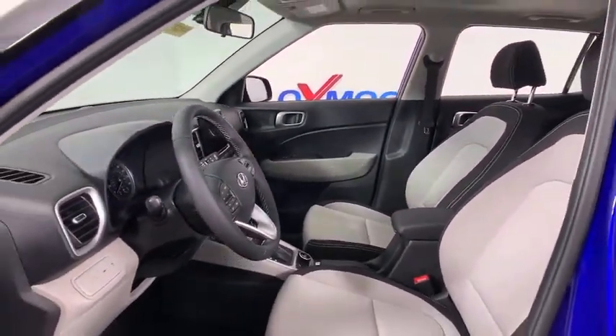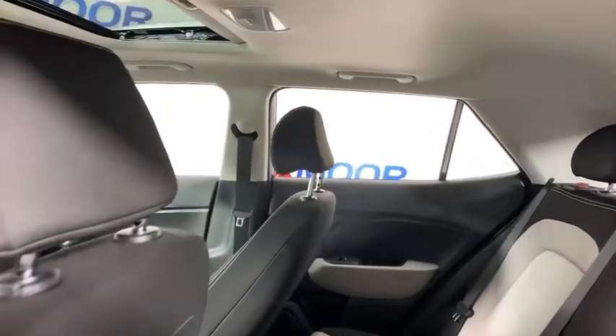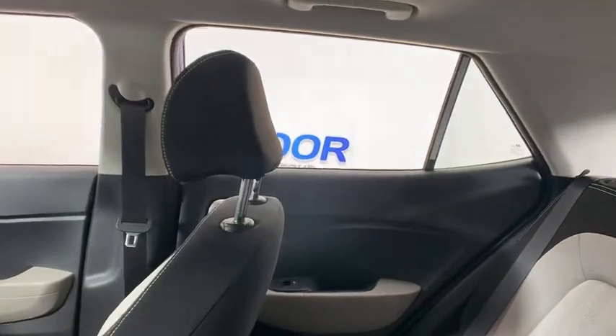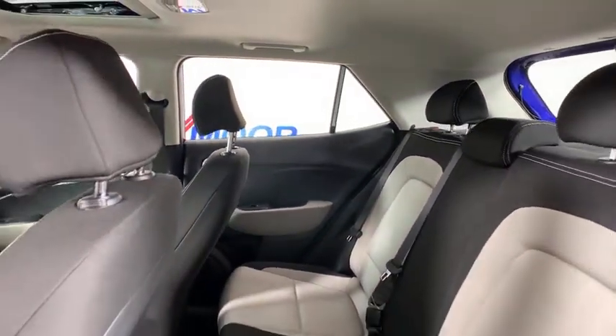Traction control, LED headlights, power sunroof, dual airbags, leather-wrapped steering wheel, alloy wheels, power steering, four-wheel disc brakes, trip computer, security system.